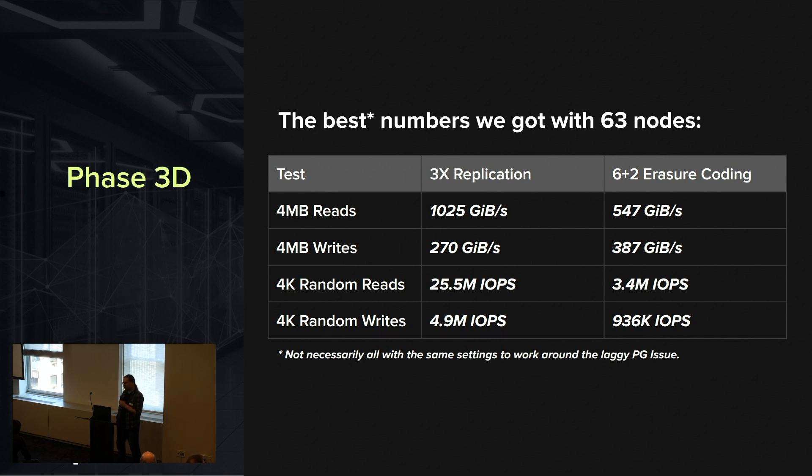We were able to actually get a terabyte per second, at least in the 3x replication case. For writes, far less — makes sense with 3x replication. We're a little bit worse in aggregate than with reads, which also makes sense because the drives aren't as fast at writes as they are at reads. IOPS — not terrible. I would like to get this higher, but I don't think anyone's published numbers bigger than this, so I'm happy with them for now.